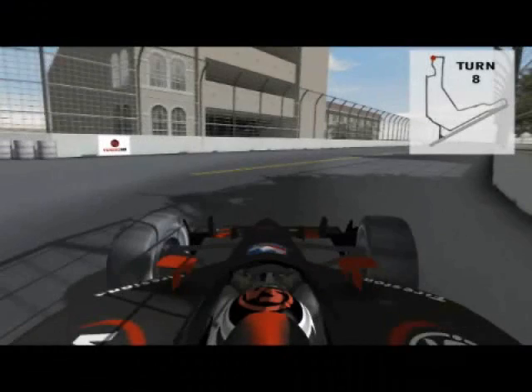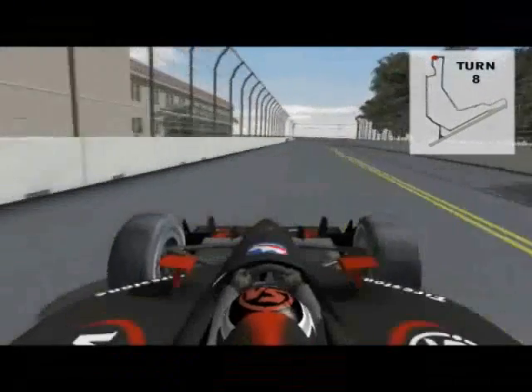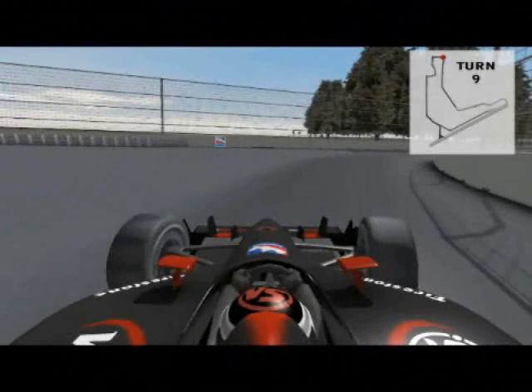Turn eight is another 90 degree street course turn where mechanical grip is a big help. Turn nine is the second most important turn on the course, but it's a little tricky because it's just over 90 degrees. It leads to a pretty long straight and will pay off in fast lap times if you get it right.